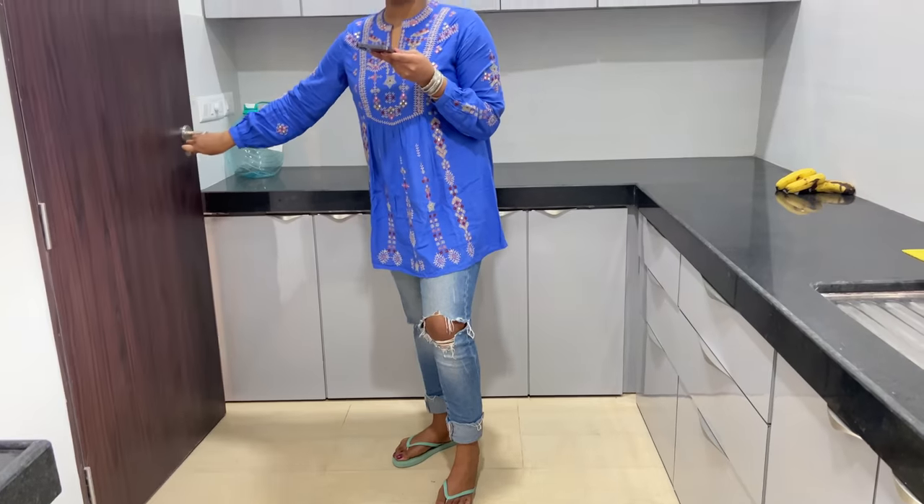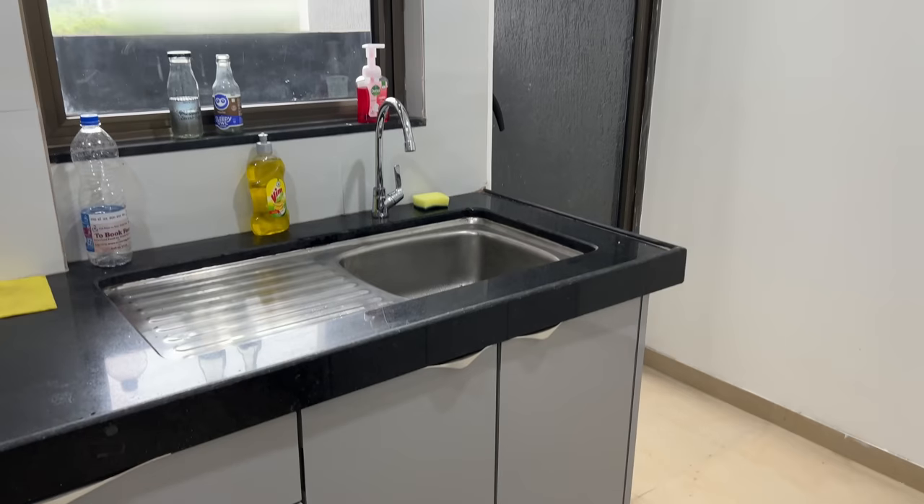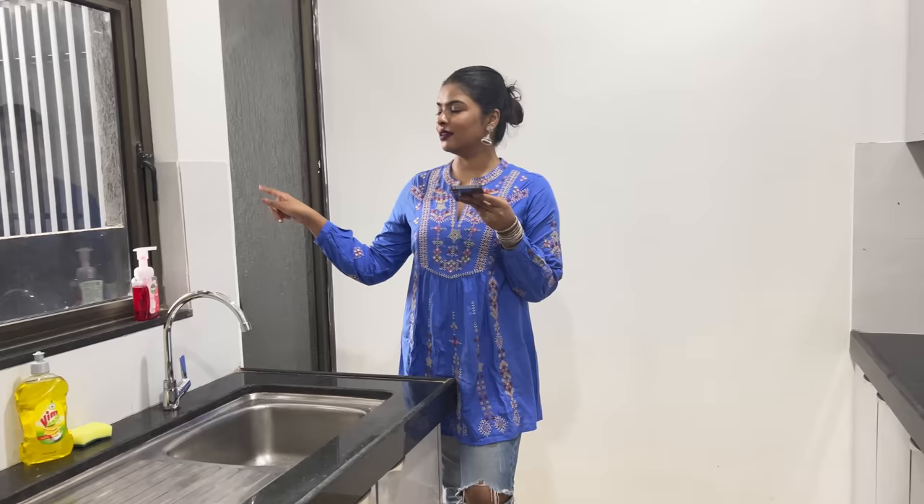Let's close this. There is a little space in the kitchen. I will show you the washing area. I am going to show you the other side of the kitchen. There is a window in the kitchen — this is the washing area.